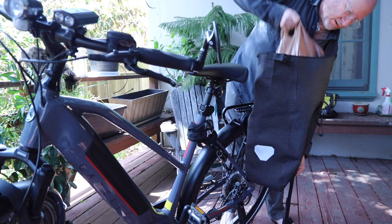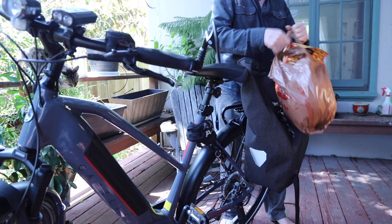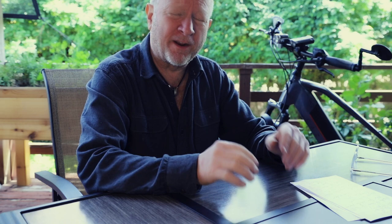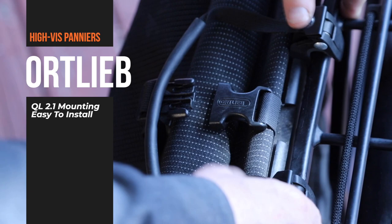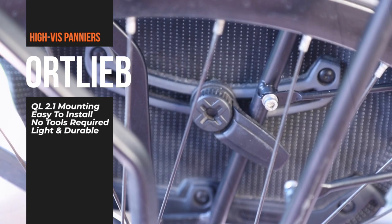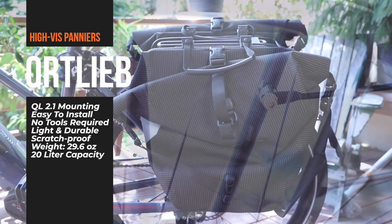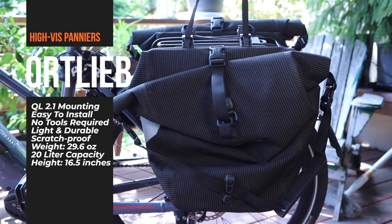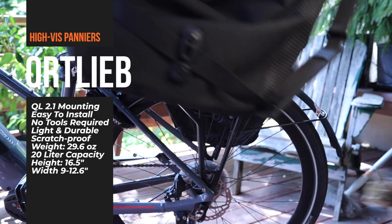It can also hold a full grocery bag stuffed to the hilt. So if you're going grocery shopping, don't bring your car — bring your e-bike and your Ortlieb back roller high visibility panniers. You can carry two large bags of groceries. If you're a touring bicyclist and you're camping, it can hold your tent, a portable chair, cooking gear, and all your clothes. Now for the specs: the QL 2.1 system makes installation tool-free; it weighs only 29.6 ounces — less than two pounds; 20 liters capacity (about 1,220 cubic inches); 16.5 inches tall; pyramid-shaped width of 9 inches at top and 12.6 inches at base; and 6.7 inches deep.